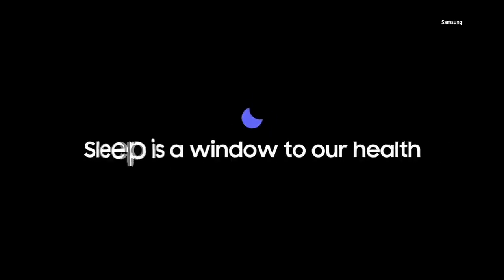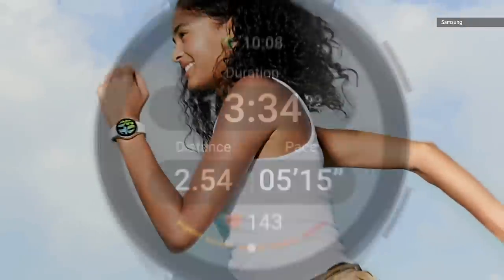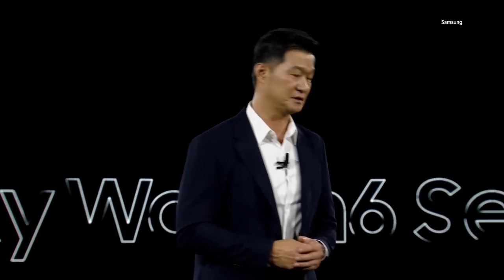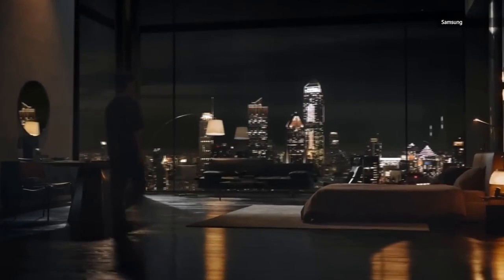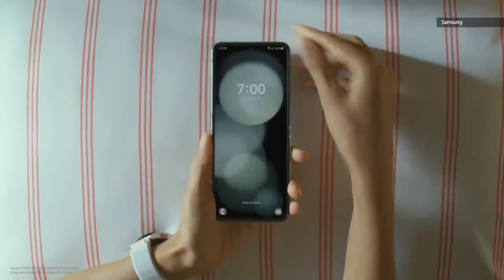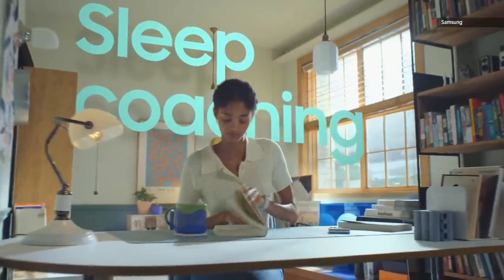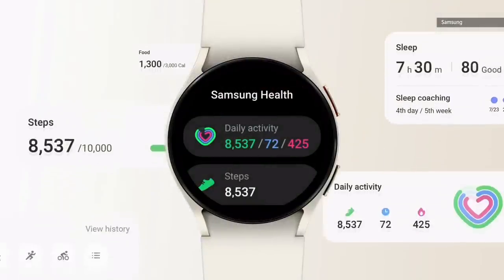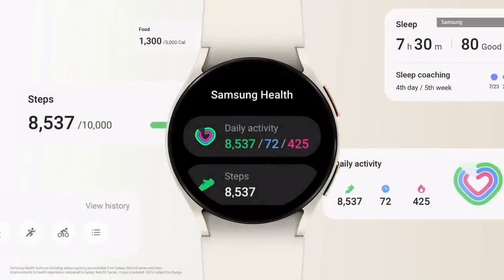Sleep is a window to our health and well-being. Today, we're delighted to introduce our latest watch, which helps you not only track, but personalize and enhance your sleep. The Galaxy Watch 6 Series takes various measurements to gauge your quality of rest. The Samsung Health app on your phone provides a further breakdown of your sleep score. Our coaching program analyzes your rest and provides easy-to-follow guidance, making forming healthy habits easier than ever with Samsung Health and our new Galaxy Watch.